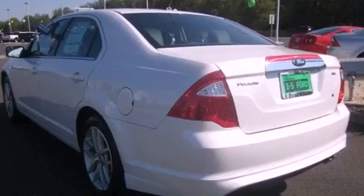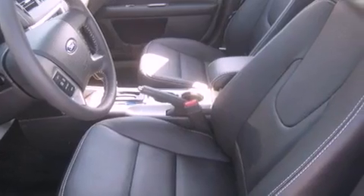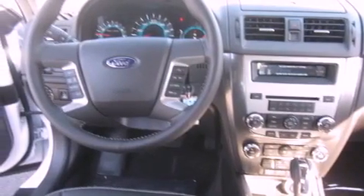Its top features include a sunroof, heated seats, steering wheel controls, a CD player, a leather-wrapped steering wheel, alloy wheels, an anti-lock braking system, air conditioning with automatic climate control, a home link feature, and cruise control.